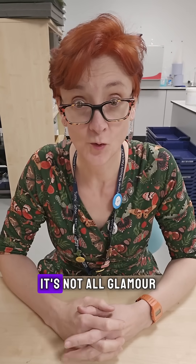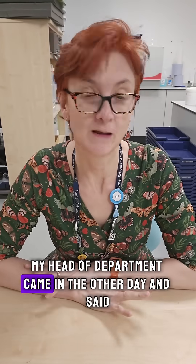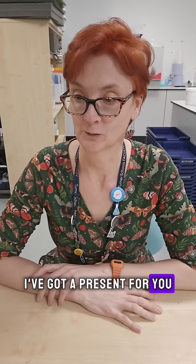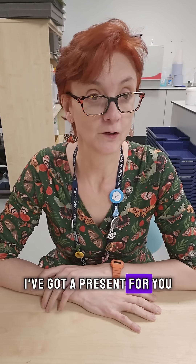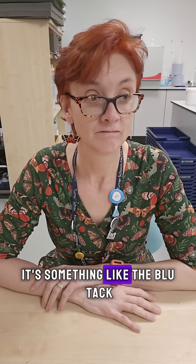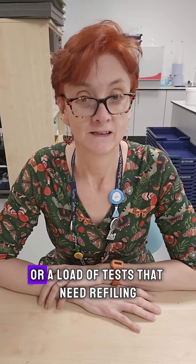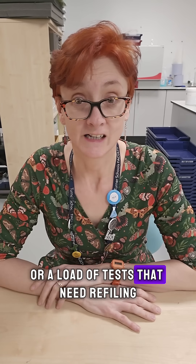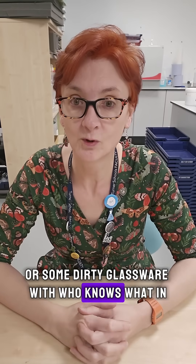All science technician — it's not all glamour. Sometimes someone gives you a present. My head of department came in the other day and said, 'I've got a present for you.' I didn't get excited because usually when someone says that, it's something like the Blu-Tack they borrowed three weeks ago, or a load of tests that need refiling, or some dirty glassware with who knows what in.